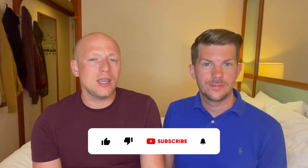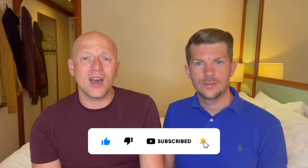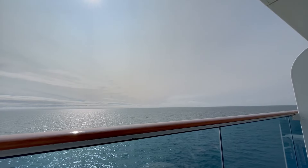Hi, if you're new to our channel, we are Tom and Dawn Travel and we release a new cruise-related video every single week. So if you haven't done so already, make sure you hit that subscribe button and don't forget to give this video a like. It really does help our channel grow and it is totally free.